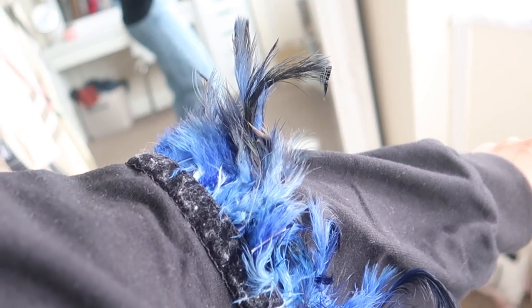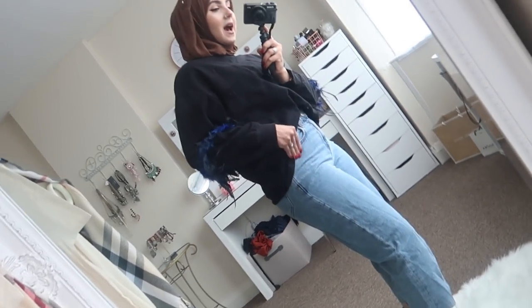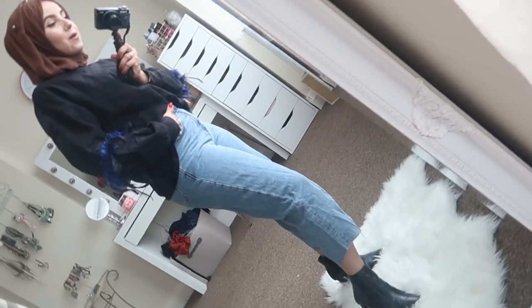I like this look as a whole — it all goes well together and it's a bit quirky and different. I forgot exactly where the jeans are from but they'll be linked in the description box. The only downside to this jumper is that it shreds a bit. Overall it's comfy, cool, and quirky — exactly what I like.